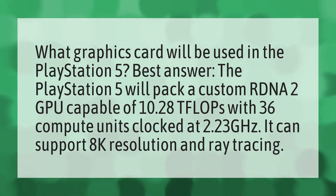What graphics card will be used in the PlayStation 5? Best answer: the PlayStation 5 will pack a custom RDNA 2 GPU capable of 10.28 teraflops with 36 compute units clocked at 2.23 GHz. It can support 8K resolution and ray tracing.